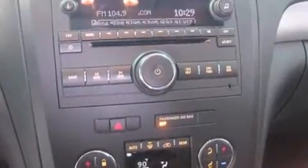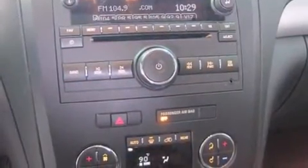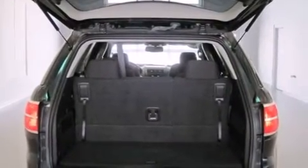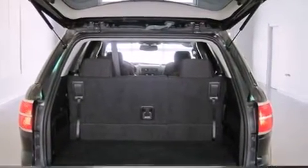Top features include remote keyless entry, fully automatic headlights, turn signal indicator mirrors, a roof rack, rear wipers, and air conditioning.